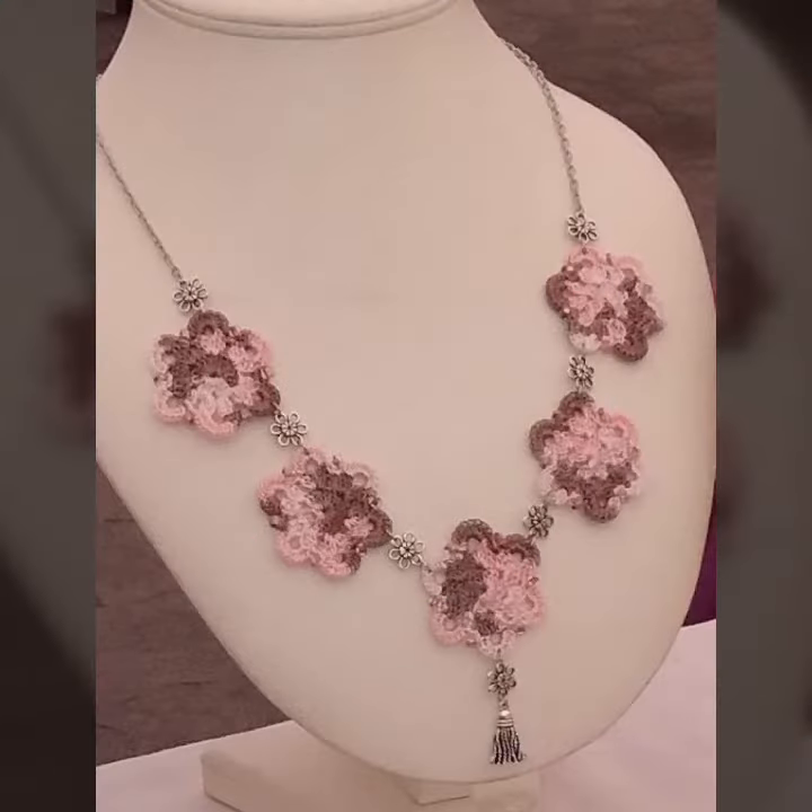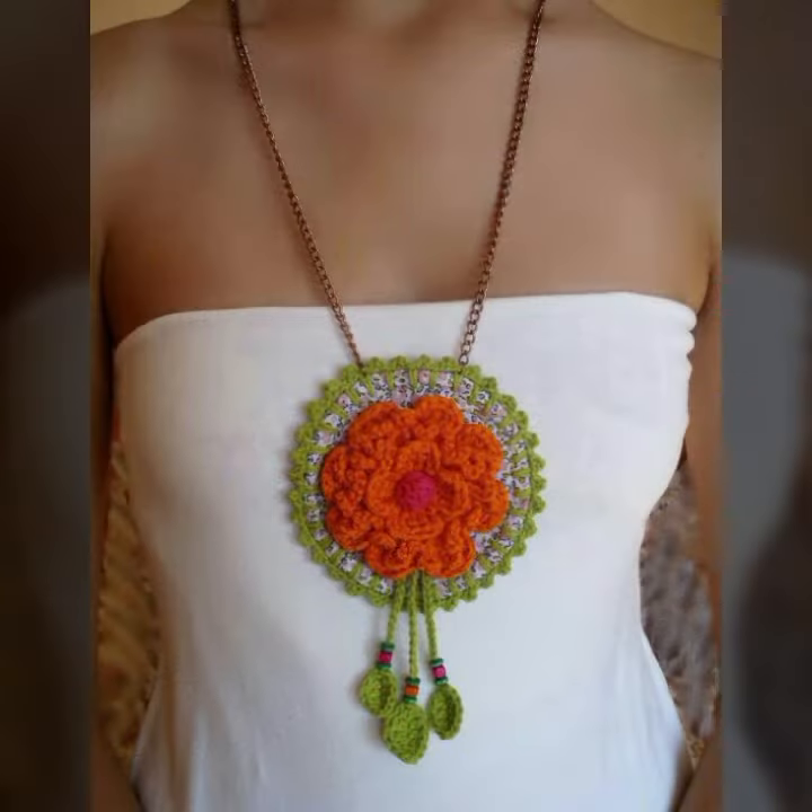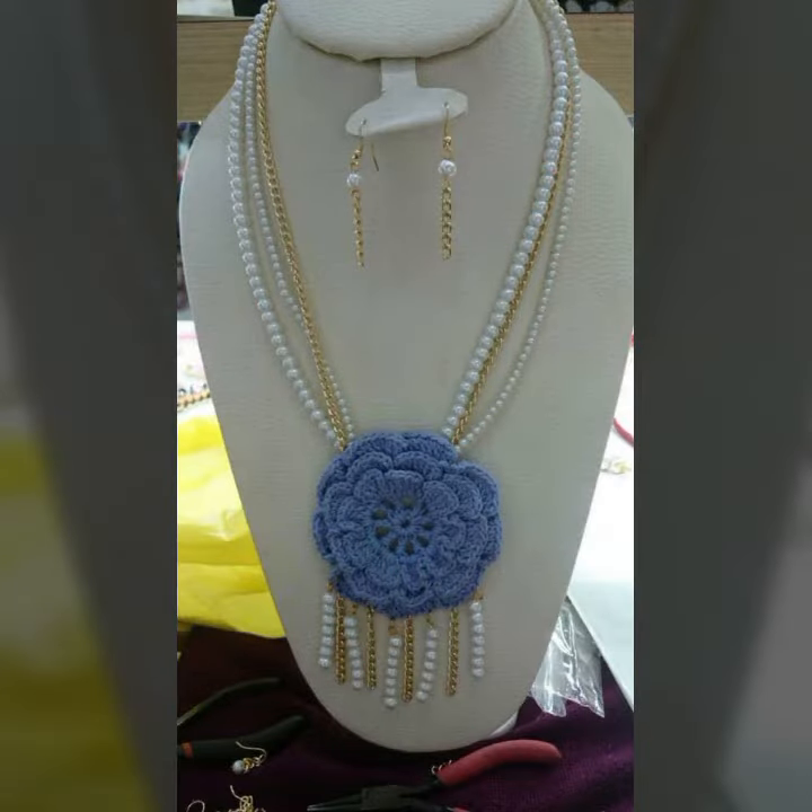Crochet is always beautiful, always trendy, and expensive too. If you want to buy this amazing collection, you can contact me on my number and WhatsApp number — my number is available in the description.